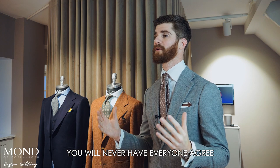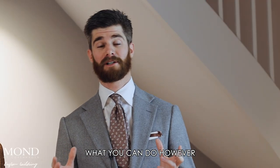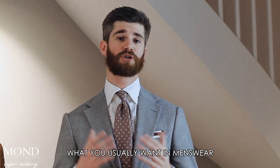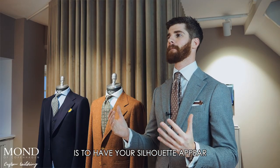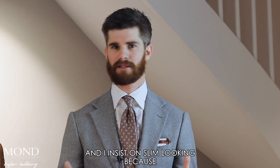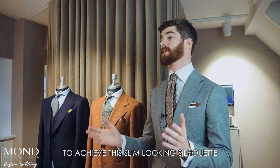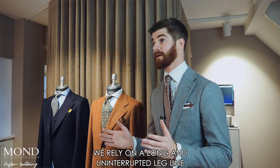You will never have everyone agree that your trousers have the perfect length. What you can do however is achieve the perfect ratio between your trousers length and the width of your bottom hem. What you usually want in menswear is to have your silhouette appear as tall and slim looking as possible — and I insist on slim looking because slim looking doesn't equal slim fit. To achieve this slim looking silhouette, we rely on a long and uninterrupted leg line.